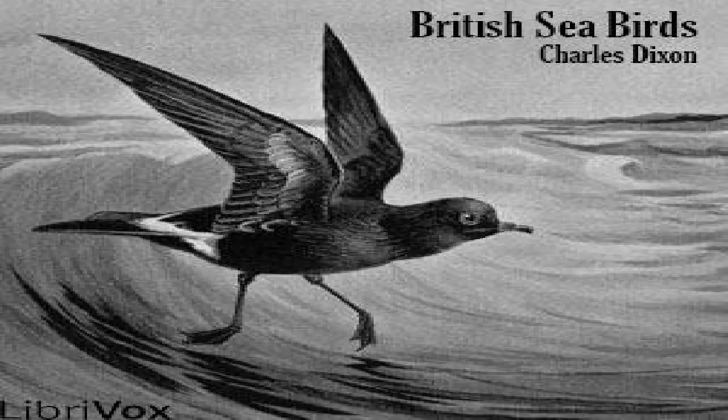Sandwich Tern. This fine species, the Sterna cantiaca of Gmelin, is not only the largest of the indigenous British terns, but one of the rarest. It was formerly much more widely dispersed along our coasts, but persecution has thinned its numbers, and the seaside holidaymaker has banished it from many of its old-time haunts. It was first discovered in 1784 at Sandwich on the coast of Kent, and described by Latham three years later. Alas, no longer does this beautiful tern breed in its early haunts on the Kentish coast. The most important breeding place is situated on the famous Farne Islands. Its only known breeding station in Ireland is in County Mayo.